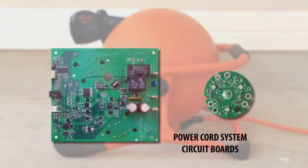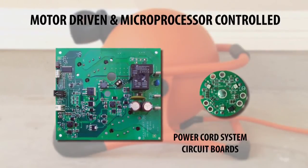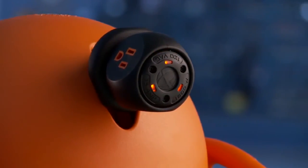A simple touch of a button rewinds the cord. Our performance and safety benefits are made possible by our motor-driven and microprocessor-controlled technology. Great Stuff Inc. uses technology to make all of our products simple and easy for our customers to use.